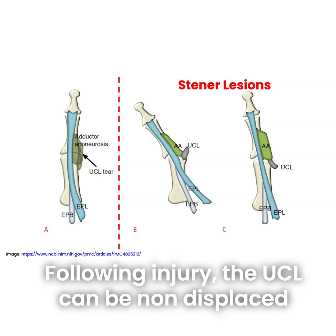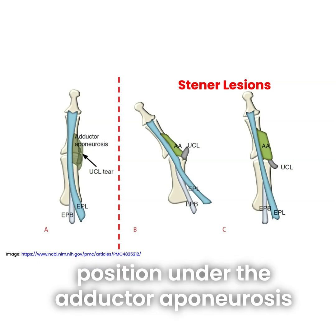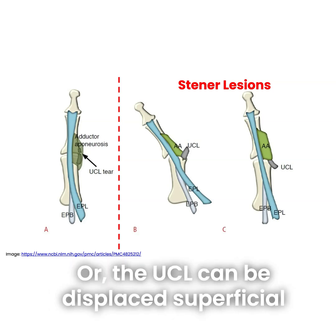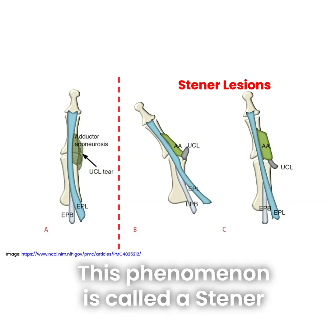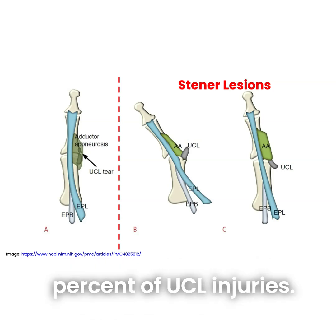Following injury, the UCL can be non-displaced, where it remains in its anatomical position under the adductor aponeurosis as shown in figure A, or the UCL can be displaced superficial to the adductor aponeurosis, as illustrated in figures B and C. This phenomenon is called a Stener lesion and occurs in approximately 50% of UCL injuries.